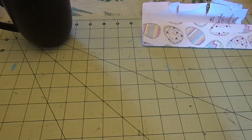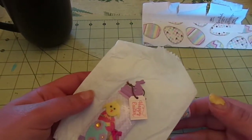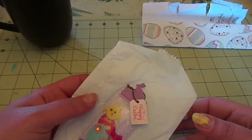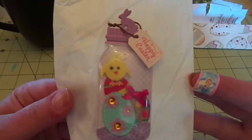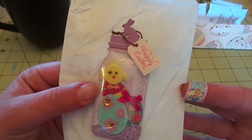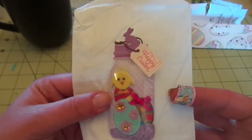Look at how cute — I think there's something in this bag. The postal service really beat up the package, but look at this bag — it's got this super cute little jar with a little chicken inside and the eggs, and it says happy Easter. That is adorable.